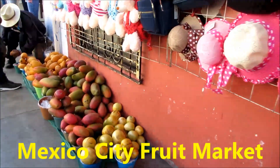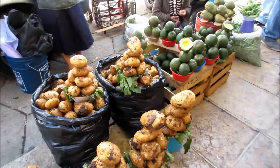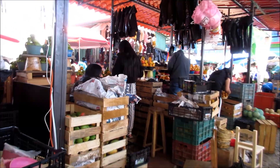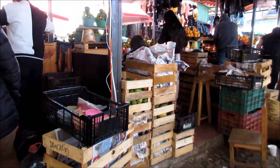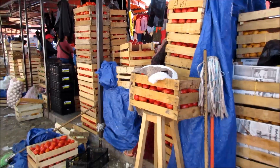Look at the fruits — it's on the street. Look at this vegetable market. It's boxes and boxes of fruits and vegetables. It's incredible. Tomatoes.